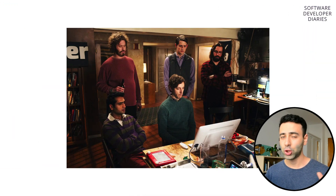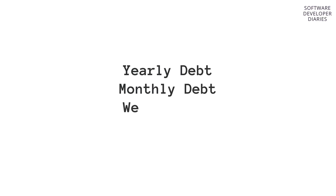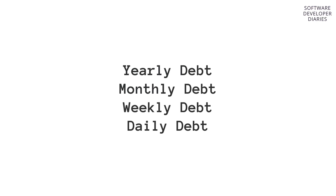So to combat their technical debt, Shopify did the following. They came up with this idea of categorizing their technical debt into yearly, monthly, weekly, and daily technical debt.